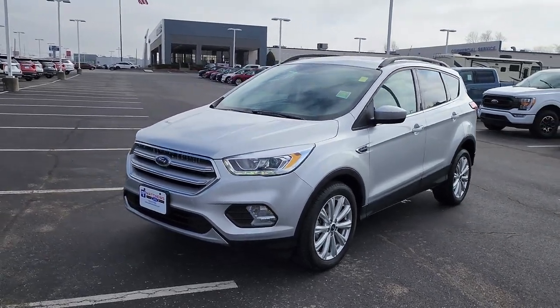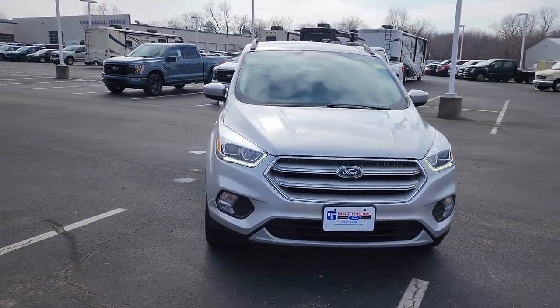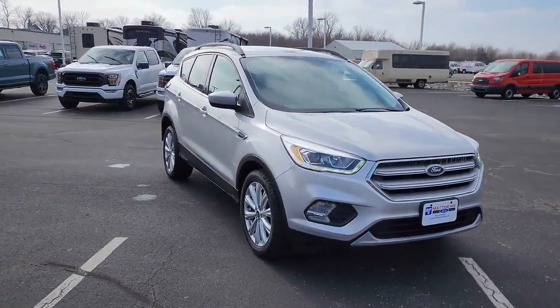Here is a wonderful 2019 Ford Escape. With less than 30,000 miles on the odometer, this vehicle stands out from the rest.